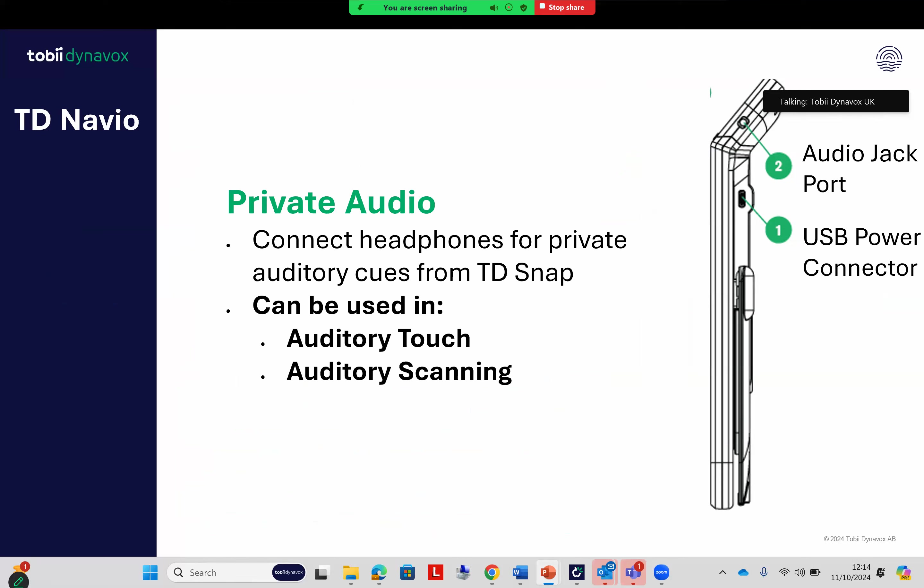For those using scanning, there's an option in TD Snap under Access Methods to have audio feedback. We've included an audio jack in the device so you can plug headphones in, allowing the user to hear the options as it scans. When they make a selection, the word or words they've chosen are projected from the device speakers.